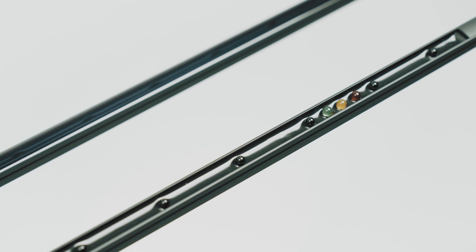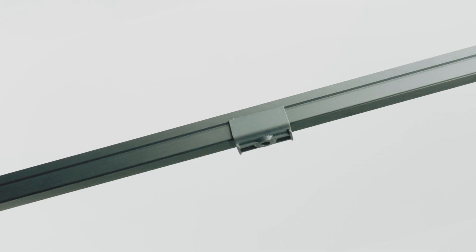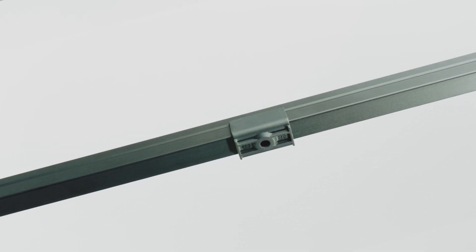The ultra-slim aluminum profiles are easy and quick to install using the plastic mounting clips for a snap-in fixture, ensuring a perfect fit in any type of door.